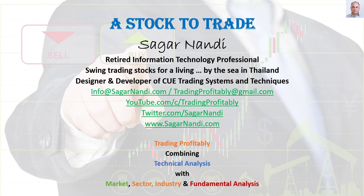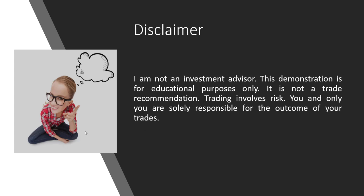Welcome to today's edition of 'A Stock to Trade,' 21st May 2020, after market hours. I am Sagan Nandi. I used to work in information technology and have retired now, swing trading stocks using the Q trading systems and techniques. You may contact me using the email IDs shown. I have put together a number of trading resources open to the public, including my YouTube channel, Twitter page, and my traders forum.